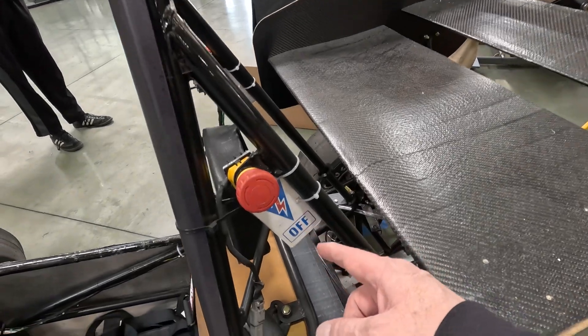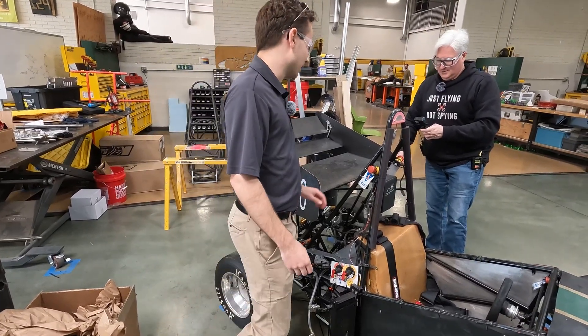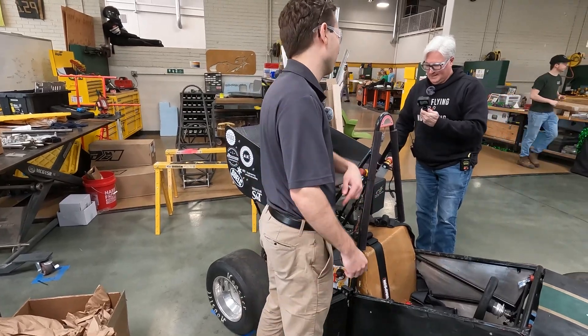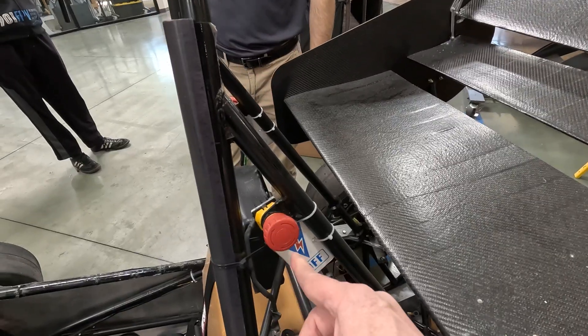What does this big red button do? It says 'off.' They all have to have emergency stops in case the battery catches on fire or something — somebody can run up and stop it and get the driver out. I have a hard time resisting large buttons. May I push it? Do it. Oh, so satisfying.